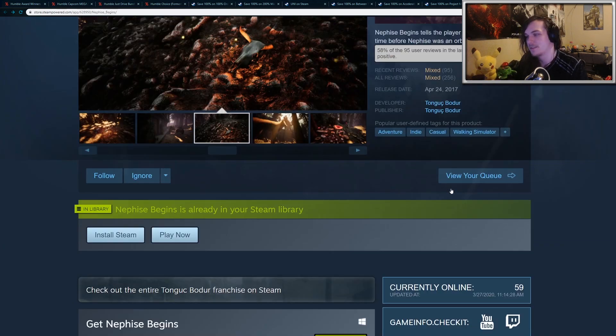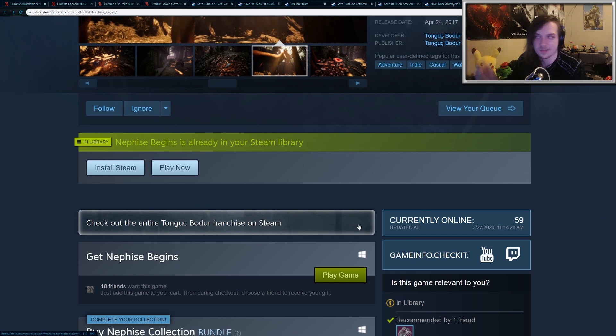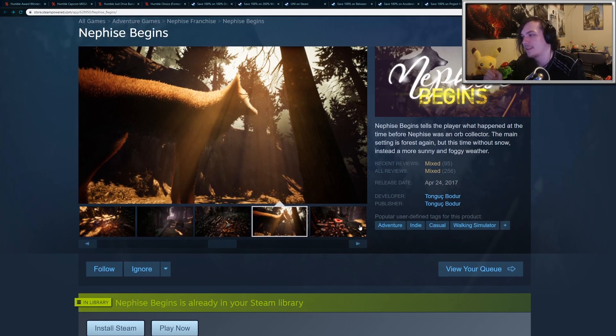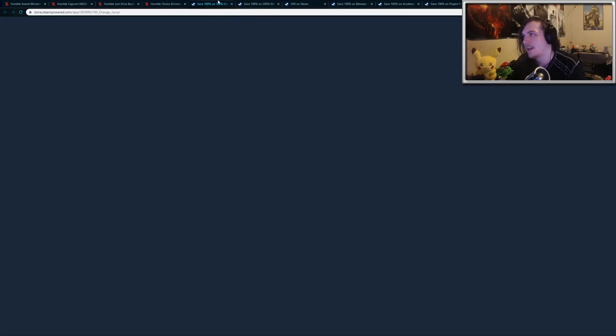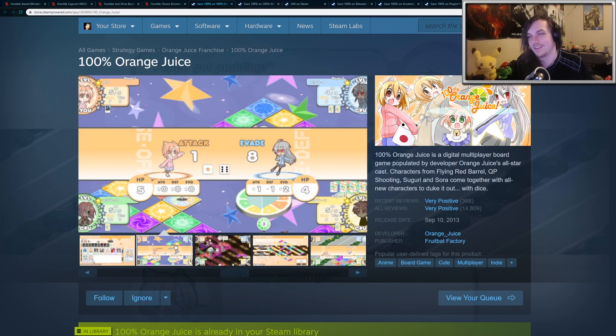So all of these are free. All you have to do is scroll down and there'll be a button that says Add to Account. You can do it through the Steam browser or through the Steam client, and then they'll be added to your Steam account forever and you can play them as long as you want. These are free for the next few days, and I think there's going to be more free games in the future, especially because of this whole virus ordeal.